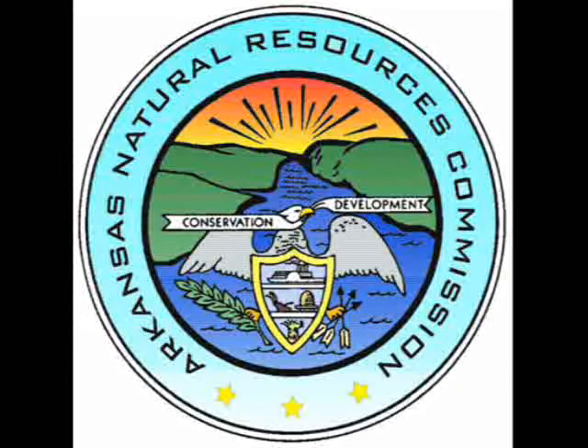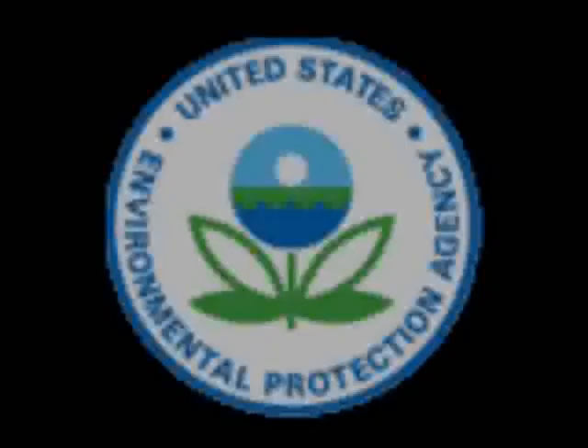This podcast was funded by the Arkansas Natural Resource Commission and Environmental Protection Agency.